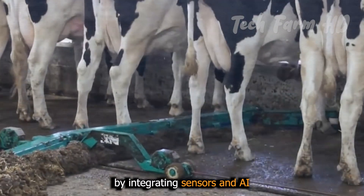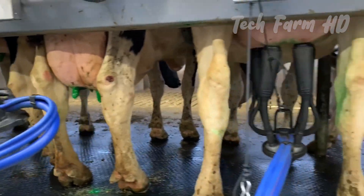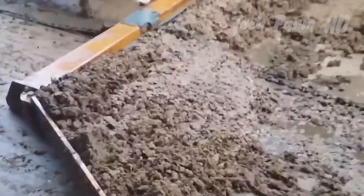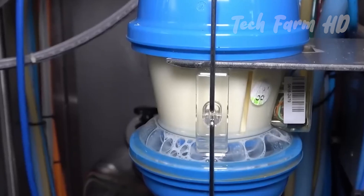By integrating sensors and AI, these systems monitor cow health, streamline milking processes, and maintain cleanliness, ultimately boosting milk yield and quality while promoting animal welfare.